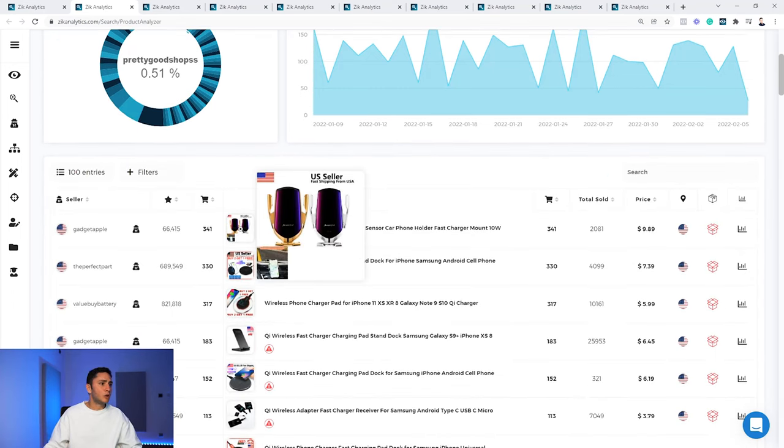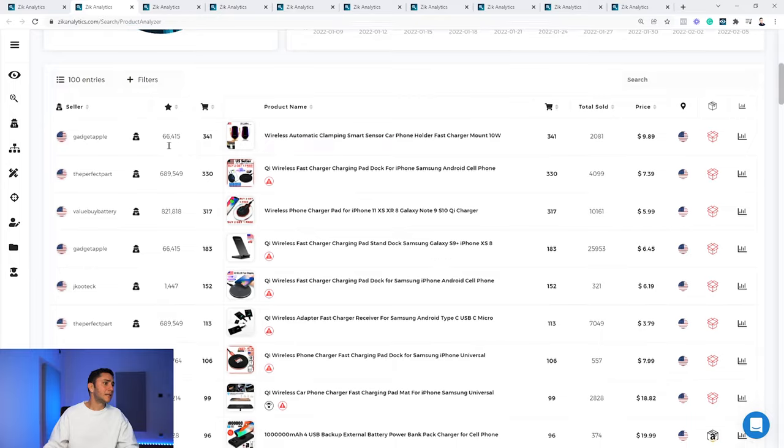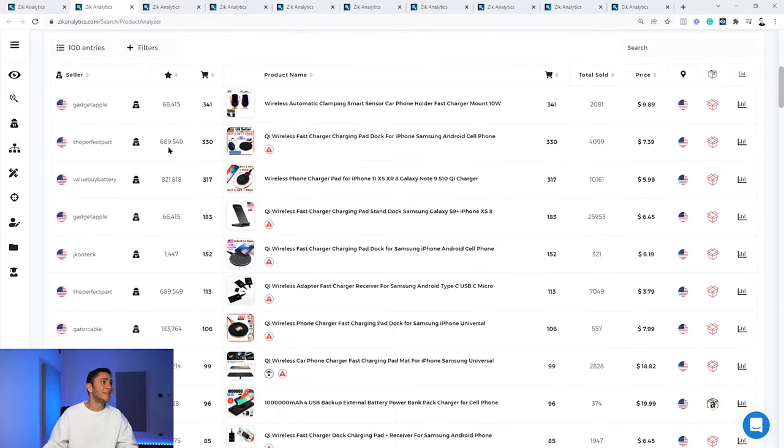The market share is very diverse — one seller takes 17%, another 16%, and then it divides nicely among the rest. Scrolling down, the top-selling charger is one for the car. The sellers in this niche have high feedback — 66,000, 680,000, 821,000 feedbacks — meaning these are experienced sellers with high seller performance who have been selling on eBay for a long time, making competition a bit harder. But don't let that stop you if you can find a unique selling angle.